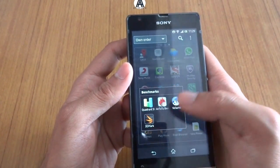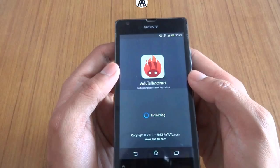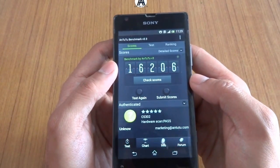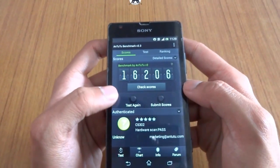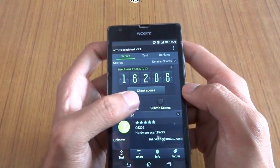As you can see, I've already run the Antutu benchmark and it has a score, but for the video I'm going to run it again.